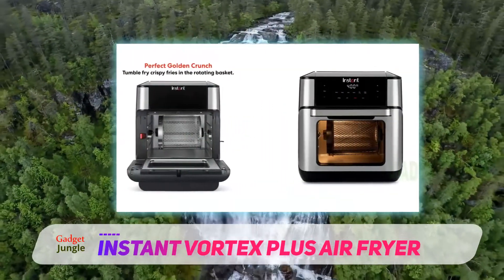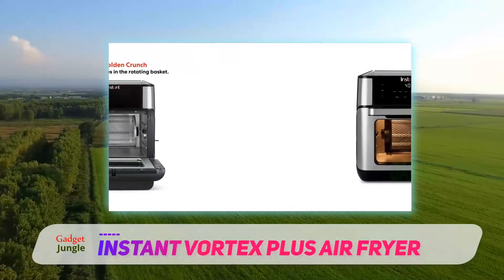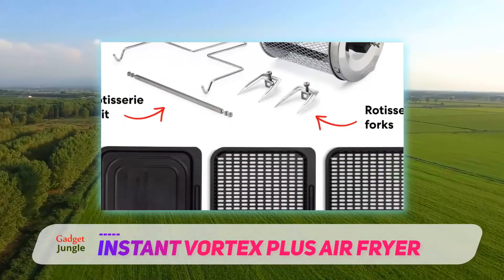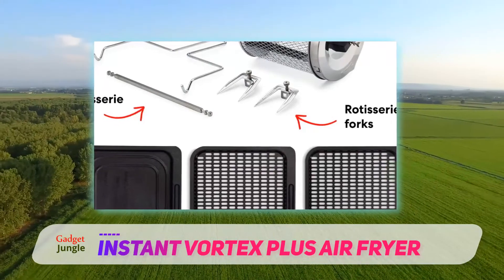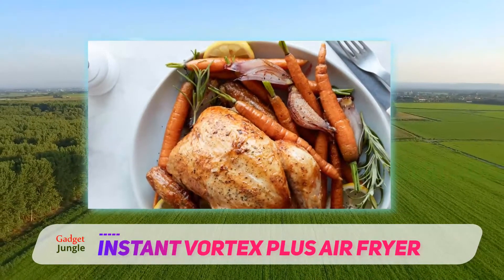The cooking basket rotates during cooking, so your fries or wings will tumble and cook and brown evenly. When you're cooking something larger, you can ditch the basket and rotisserie cook a four-pound chicken or a roast, or you can use the two cooking trays for foods that shouldn't tumble or spin.